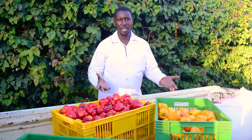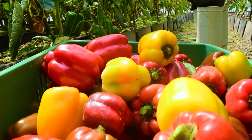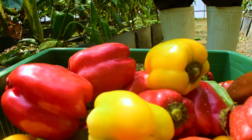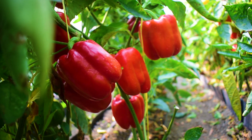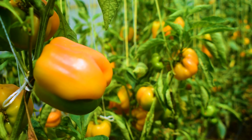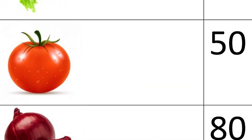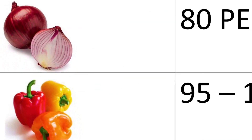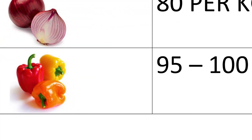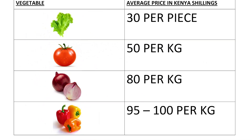If you're doing the colored capsicums you can do them without seizing. The reason we are growing colored capsicums is because of the value compared to other common vegetables that can be grown in this trough system. Take a look at this table: Lettuce — 30 Kenyan shillings per piece. Tomatoes — 50 Kenyan shillings per kilogram. Red onions — 80 Kenyan shillings per kilogram. Colored capsicums — 95 to 100 Kenyan shillings per kilogram. Capsicums will fetch a higher price in the market per kilogram compared to other vegetables.